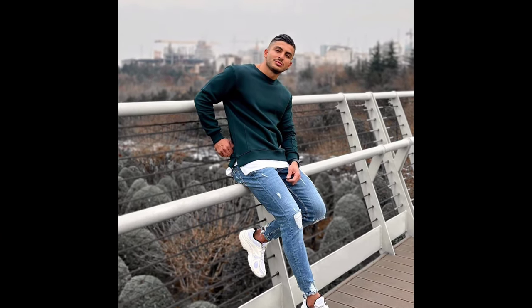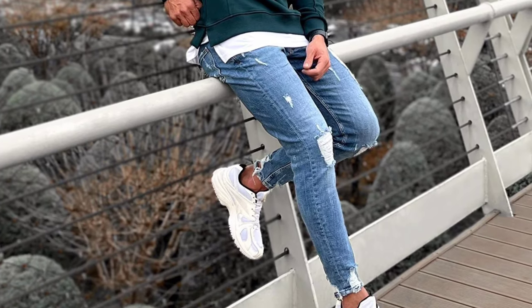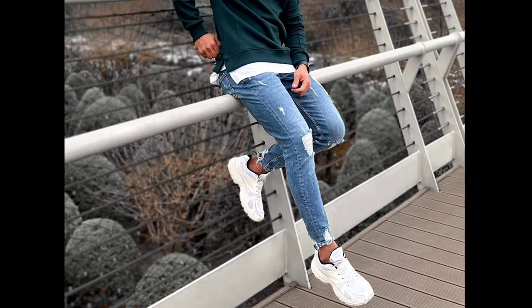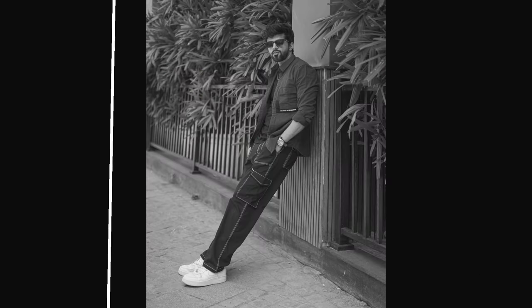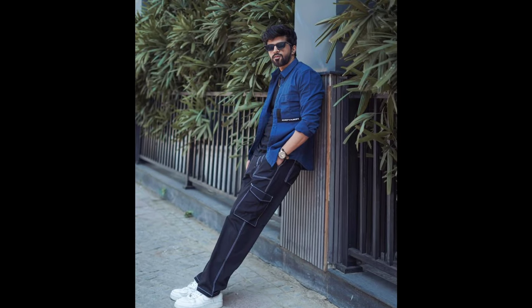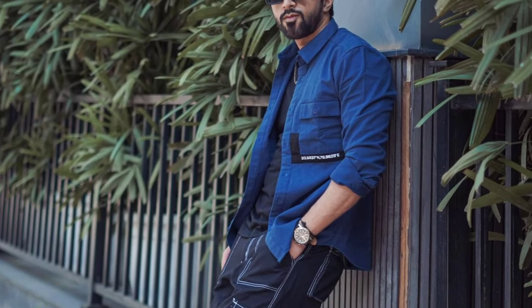Next, you can try a teal green sweatshirt with blue jeans and white sneakers. After that, try a black t-shirt layered with a blue shirt, dark blue jeans, and white sneakers.